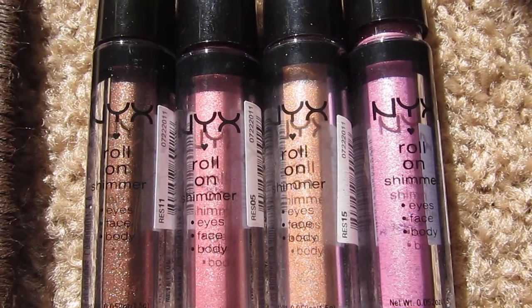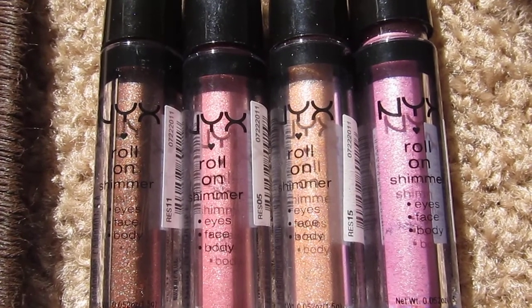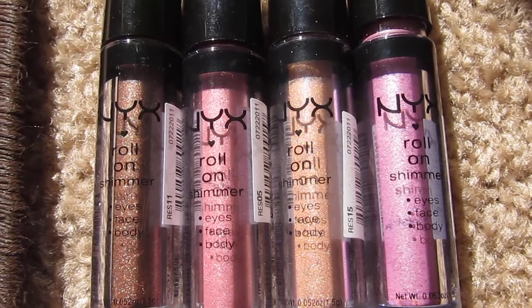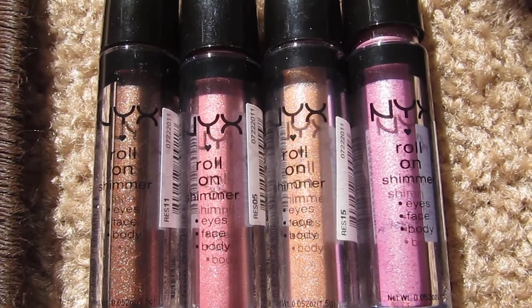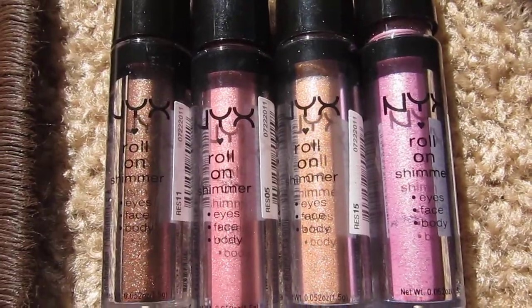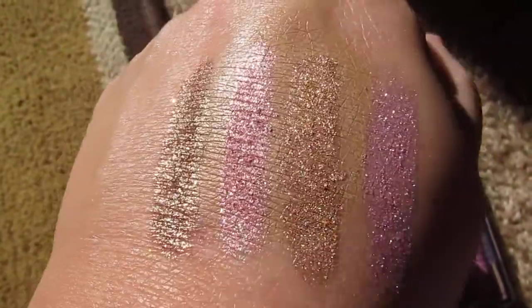They have testers in the store so you guys should go test them out — they're amazing. If you just want to wash a color, throw it on your eye and go, this is it. It's awesome for daytime; you can thin it out with a brush, or at night you can really pile it on and it really glitters. I'm going to show you the swatches right now.